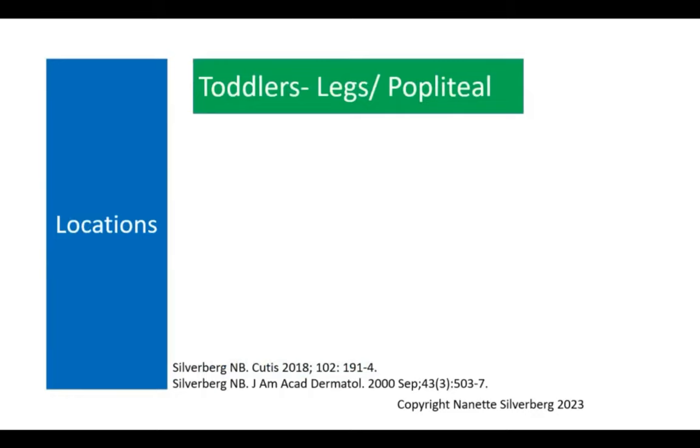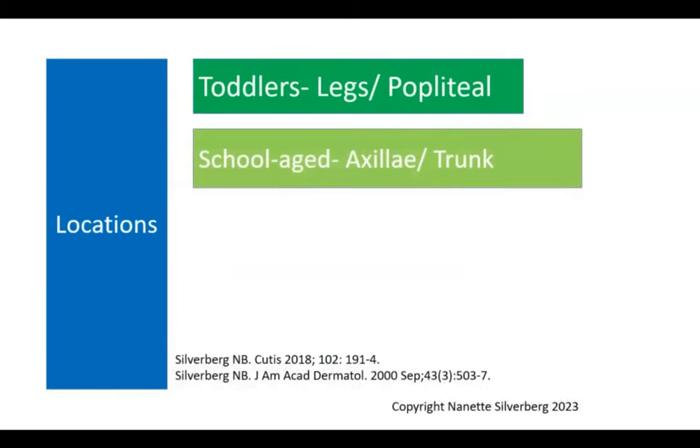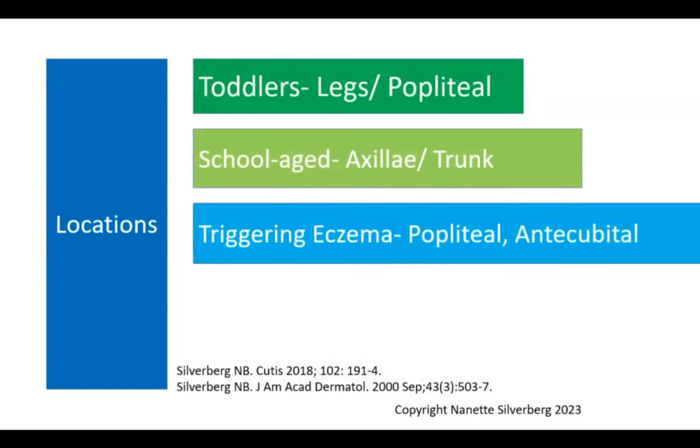Locations vary greatly from child to child. Most toddlers get that popliteal, potty distribution. School-age children get distribution in the axilla and trunk from lifting themselves up at a pool, being exposed on pool surfaces, or roughhousing with friends. We also see triggering of eczema, often noted in areas prone to eczema — the popliteal and antecubital regions — associated with both onset and flaring of eczema. Kids scratch intensely in these regions because they are atopic, which allows them to spread molluscum as viral particles get under the skin.